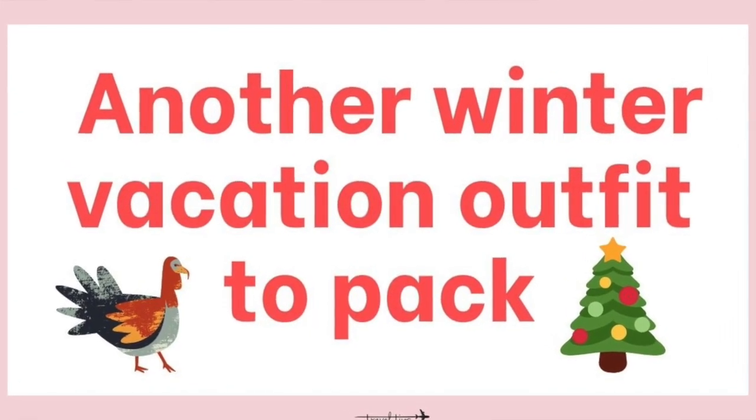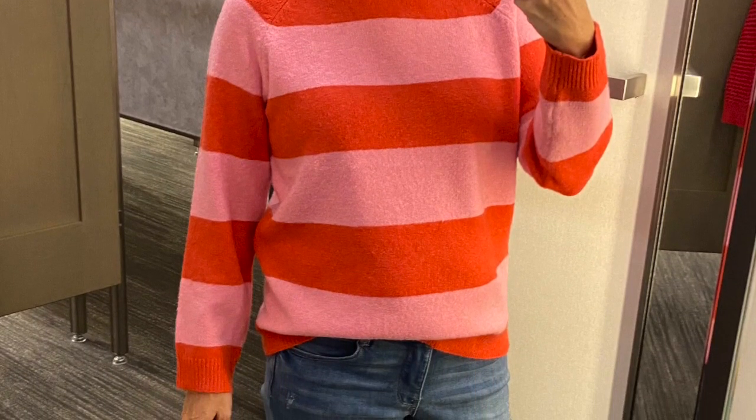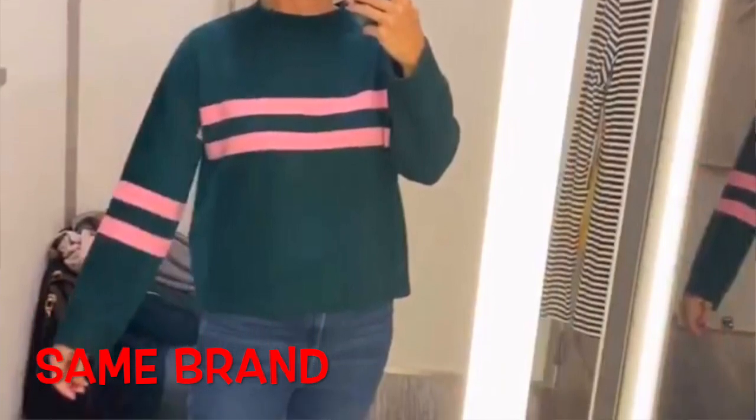Another winter vacation outfit to pack is a sweater like this — it's crew neck, long enough, sits on my waist, and the sleeves are long enough without being too bulky. If you need to know what not to wear on the airplane, I have some specific examples of how I learned that.